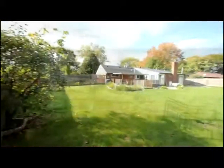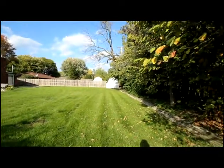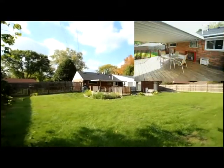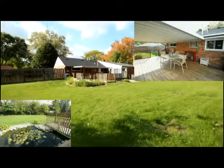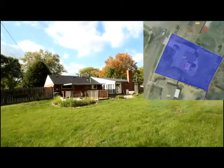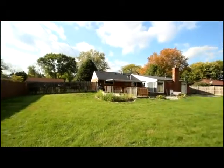The backyard offers a privacy fence, tree-lined privacy, and a covered entertaining area overlooking the koi pond. You'll also notice the updated roof with the side patio and back addition.